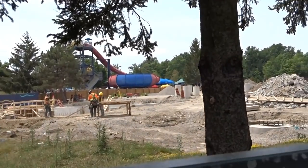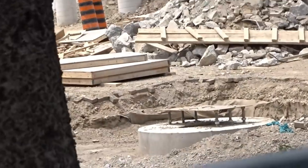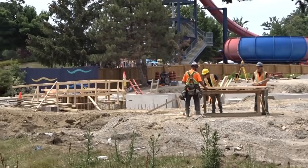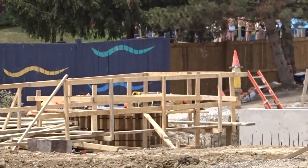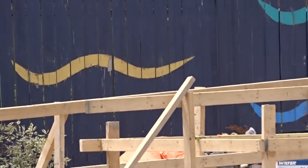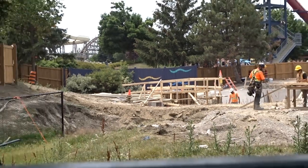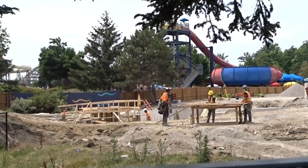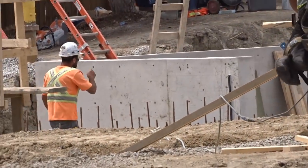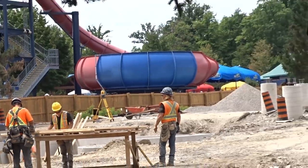We have an interesting update today — it's not what you're expecting because there were some unfortunate events that occurred in Toronto and at Canada's Wonderland that got in the way of doing a proper construction update. I'll get to those in just a bit, but to summarize the construction site: they are finishing off the remaining few footers and the little building structure. When we show you some awesome shots from CP24 in the later footage, you're going to realize how massive this construction project is — I am shook.